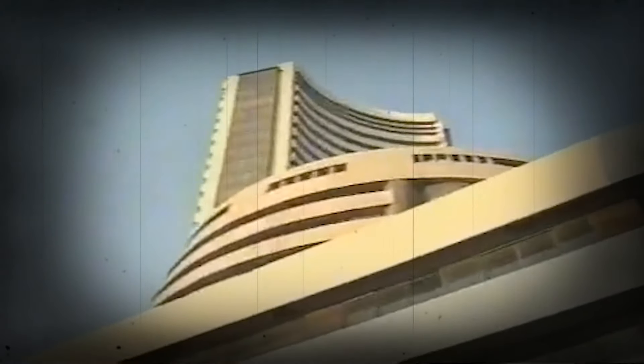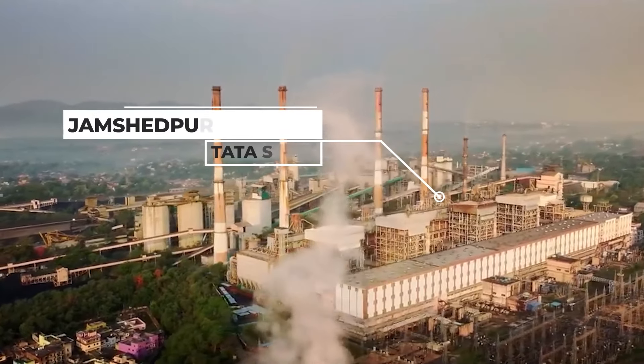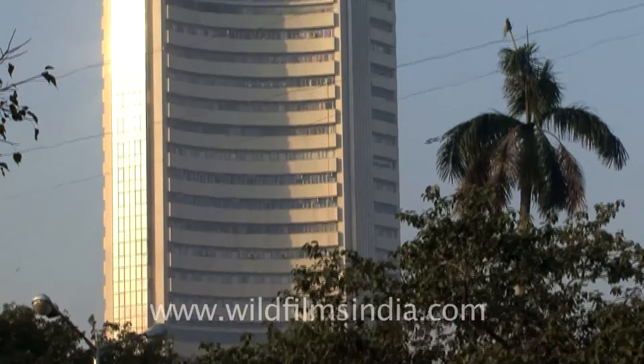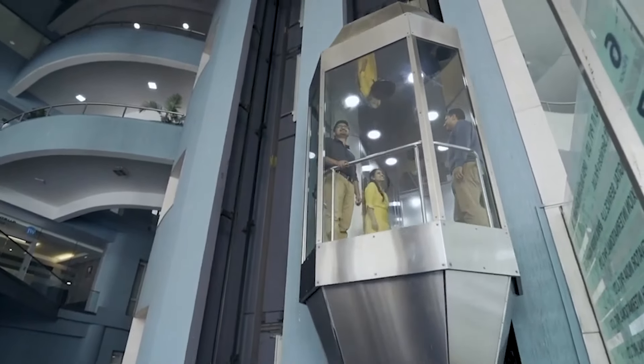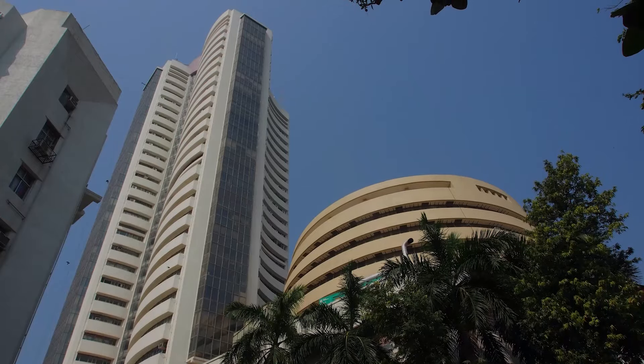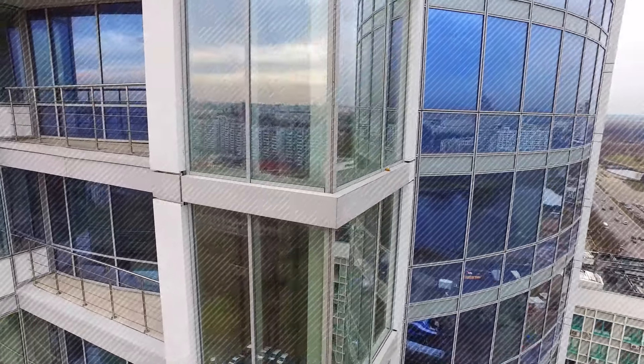यह tower उस वक्त मुंबई की सबसे ऊँची buildings की list में शामिल था. इस building को बनाने के लिए structural steel का इस्तेमाल किया गया था, जो टाटा स्टील की जमशेदपुर की factory से मंगवाया गया था, जिससे building की मज़बूती और design बेहतर बन सके. पूरी building में करीब 8 automatic lifts लगी हुई हैं, और building की हर तरफ glass windows हैं जिससे यह building और भी अच्छी दिखती है.